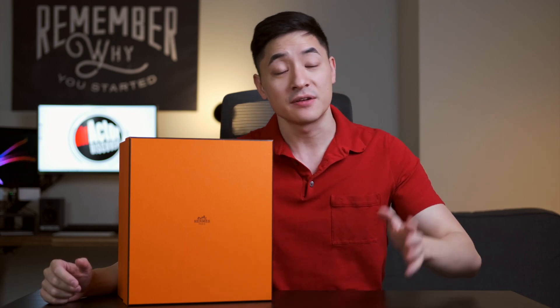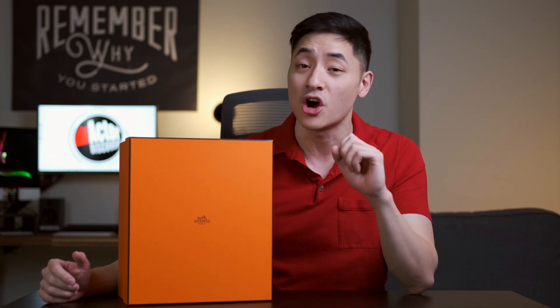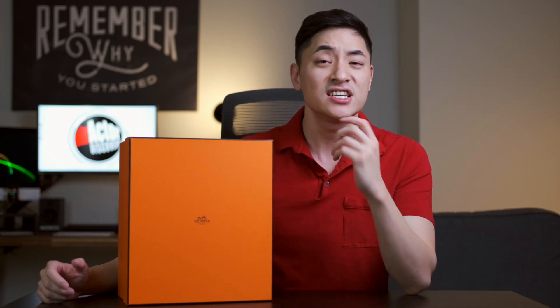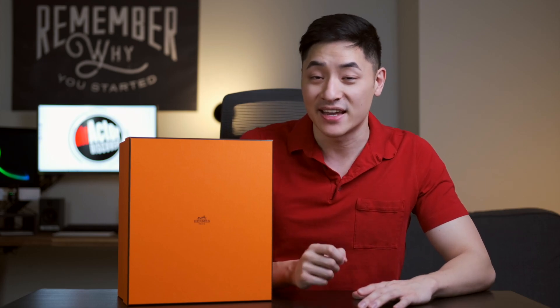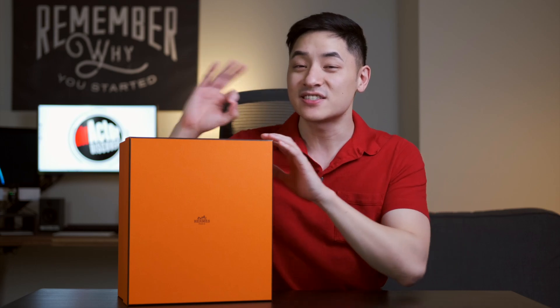So the Hermes Birkin actually has a very interesting story behind it. Back in 1981, an English actress named Jane Birkin was on a flight back to London and she got upgraded to first class and got to sit next to none other than then CEO Jean-Louis Dumas. They got to talking and Jane told him that she doesn't have a handbag that has pockets. So on the spot, Dumas took out a pencil and started drawing on a sick bag — and that is where the collaboration began, debuting in 1984.